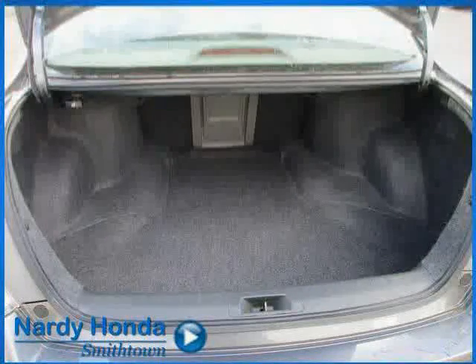The low, low mileage of 30,552 miles makes this Accord sedan an easy choice for you.